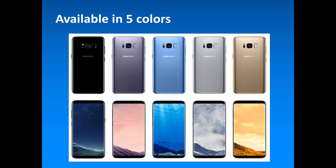The Galaxy S8 will be available in 5 colors. The US is getting black, orchid grey, and silver, while blue and maple gold will be available internationally.